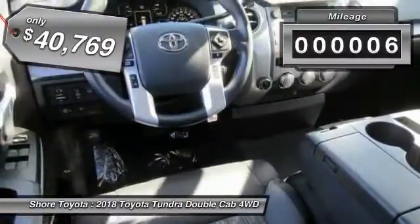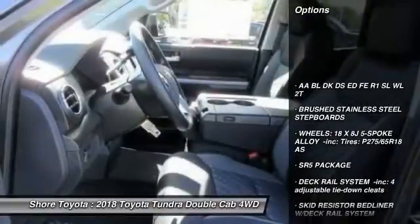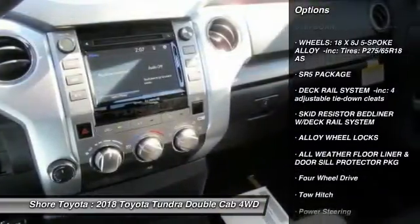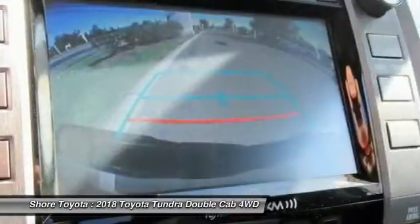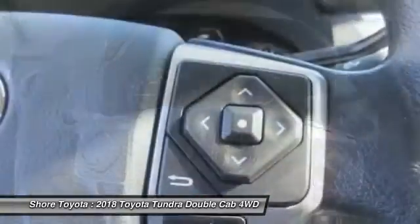This vehicle has less than 100 miles. Here are some of this vehicle's great options: stability control, traction control, lane departure warning, keyless entry, backup camera, tow hitch, anti-lock braking system, Bluetooth, driver airbag, adjustable steering wheel.